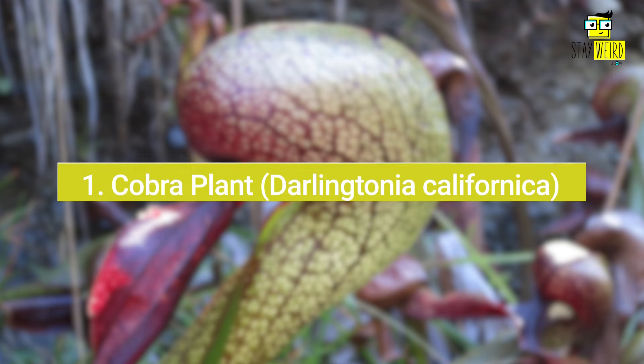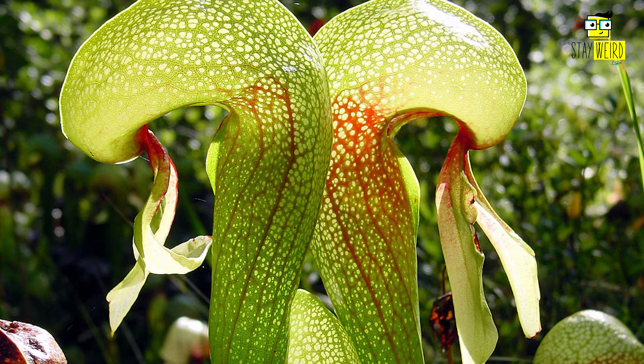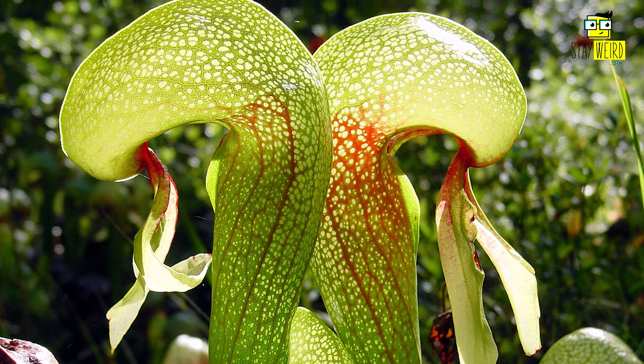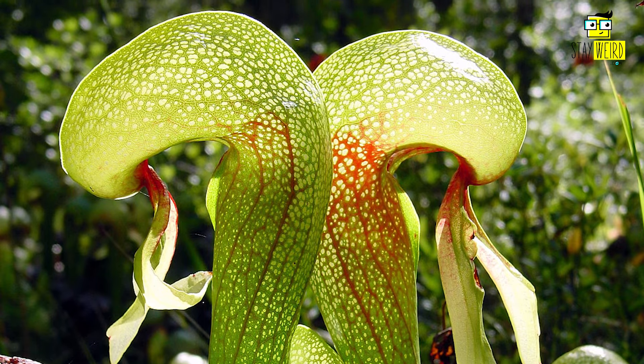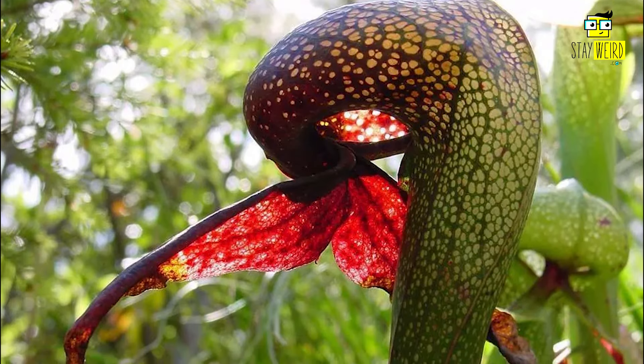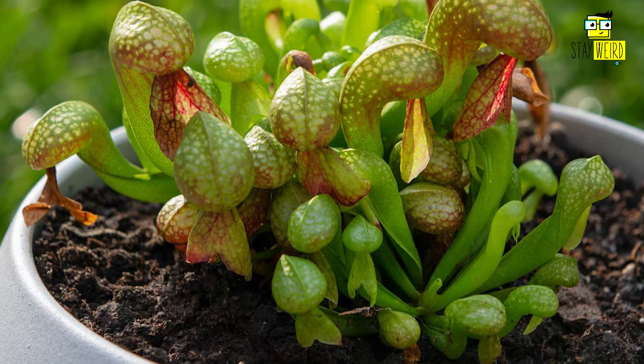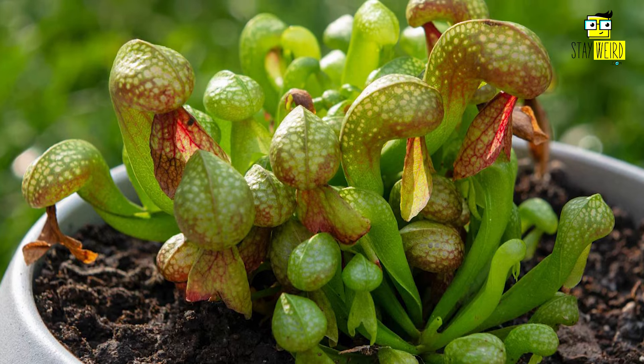1. Cobra Plant, Darlingtonia californica. Resembling a striking cobra ready to strike, this plant's tubular pitcher has a forked tongue that lures insects to their doom. The cobra plant is remarkably flexible when it comes to hydration too, being able to collect rainwater. It's the only member of its genus and is native to North America.